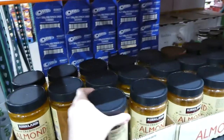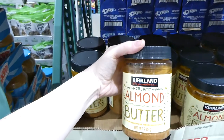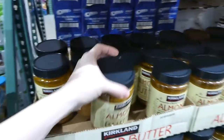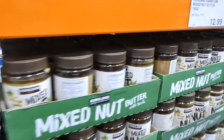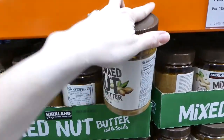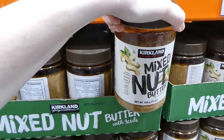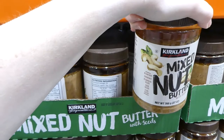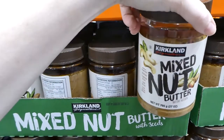Kirkland Signature almond butter is 756 grams for $10. There's also a newer mixed nut butter with almonds, cashew, pumpkin seeds, chia seeds and flax seeds — 765 grams for $13.